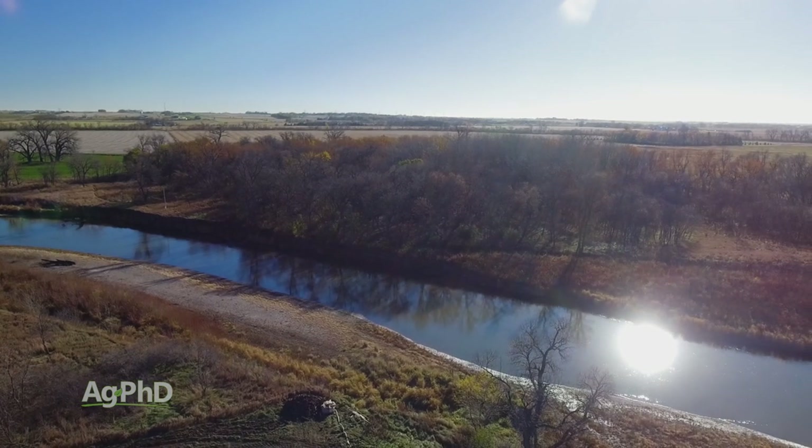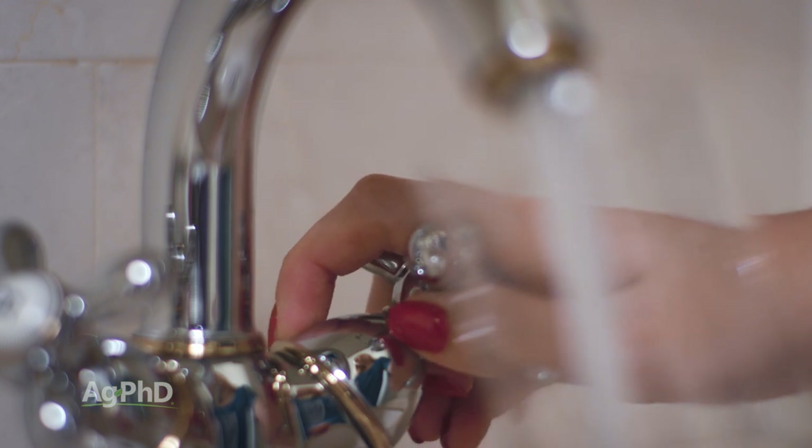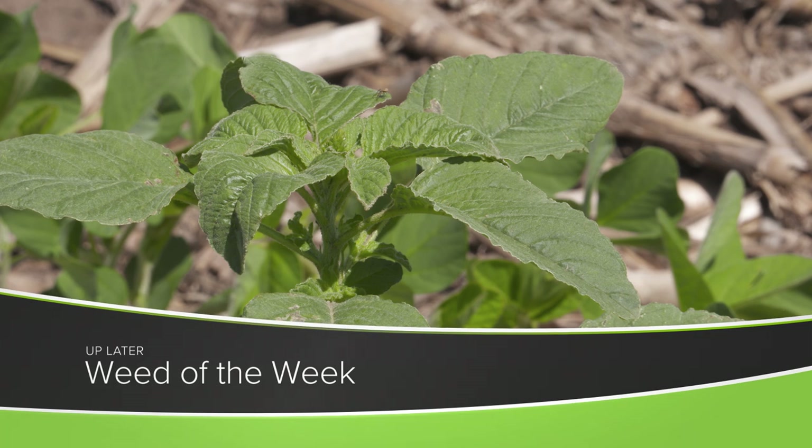Nitrate nitrogen at 10 parts per million is the drinking water standard — as long as you're below that, we're all good. We don't want to see high nitrogen in the water, and we also don't want to see high weed pressure out in our fields. We'll show you how to stop a tough weed later in the show.